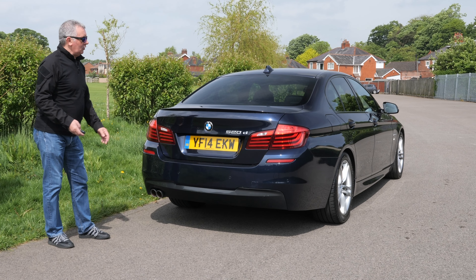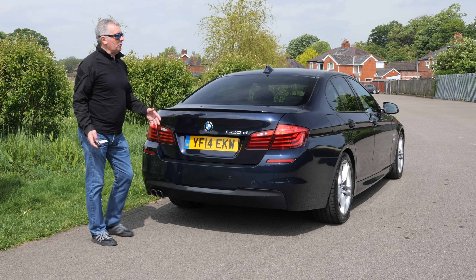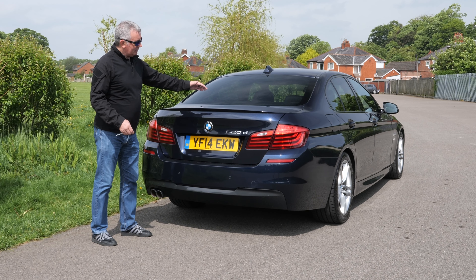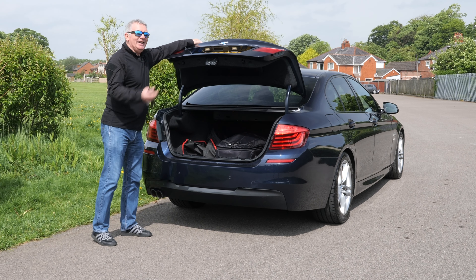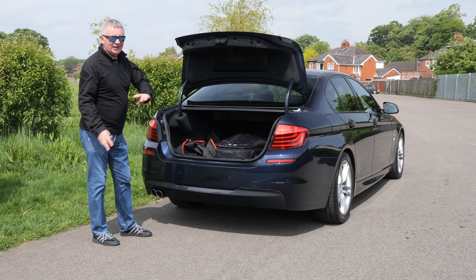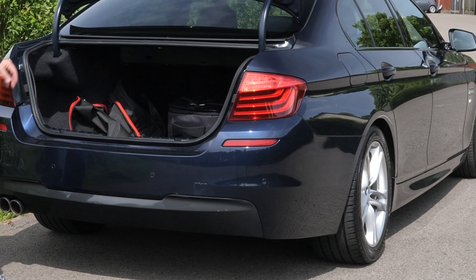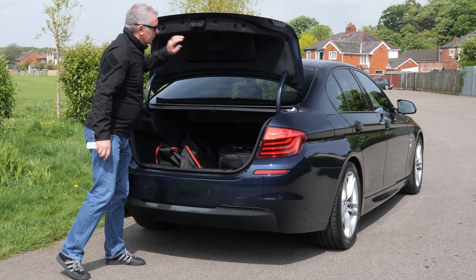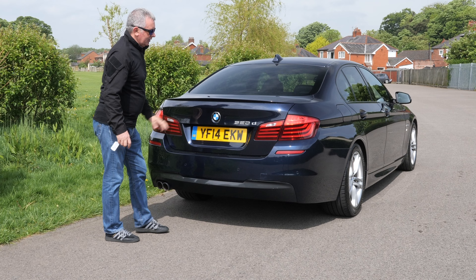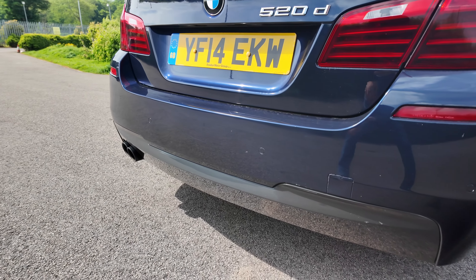There's a little lip boot spoiler. The boot opens itself — if you open it from here it'll fly up, and on these 5 Series it's rather urgent. I'd suggest you put your hand around here because it nearly took me over the front of the car — it really flies up. Big boot space, pretty cavernous. There's a tool kit just under here, and we've got reversing sensors and twin exhaust tips in the back.